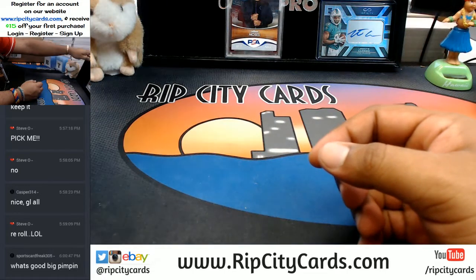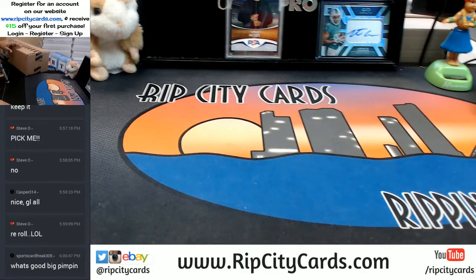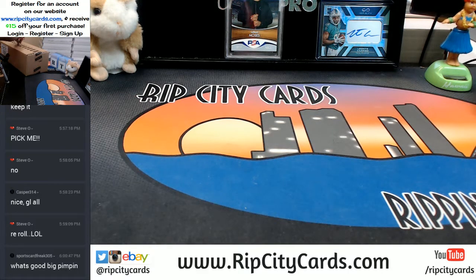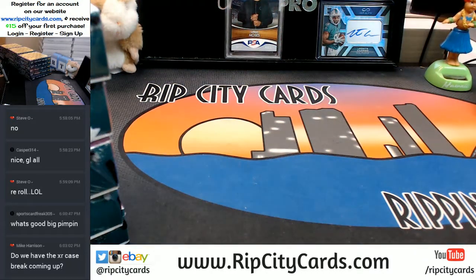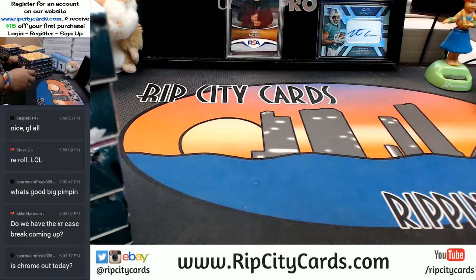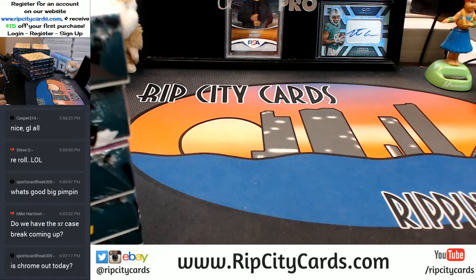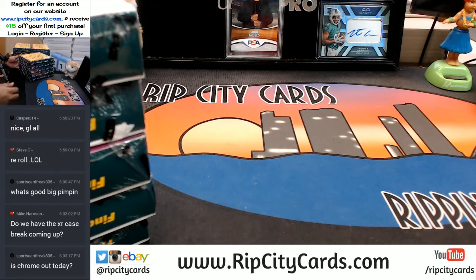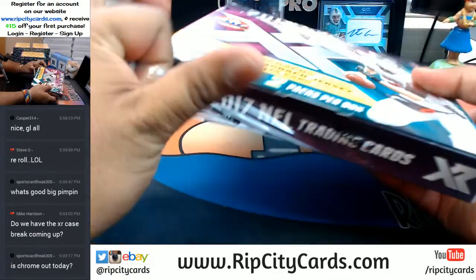So I gotta, like, scream to you now? Is that where we're at? Abraham, you like it when I raise my voice? Mike, you're watching it right now. Not to mention, running a promo on our website, giving away a box of NC College Football. Make a purchase on our website and you will get entered into that giveaway. First-time buyers on RIPCityCards.com save $15 on their first purchase after you register for an account — we will email you a code.